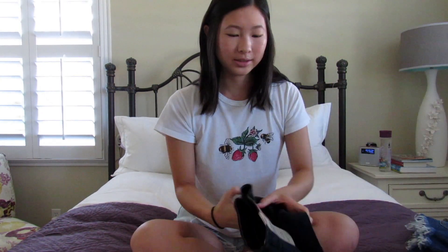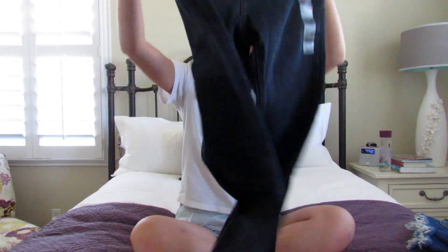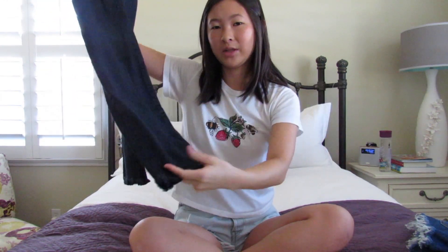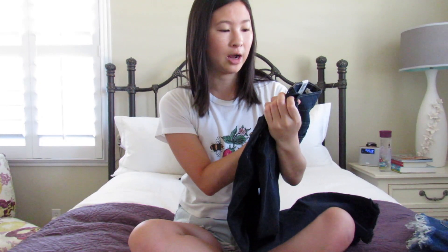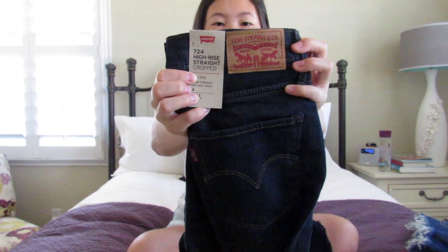Next we have these black jeans that I found. They're supposed to be skinny and cropped, but as you can see from the try-on portion they're not cropped on me because I'm 5'2" and a quarter. So I'm probably gonna end up sending these back — I don't really love the way they fit on me. They are the 724 high-rise straight cropped jeans, so I guess they're straight and not skinny.